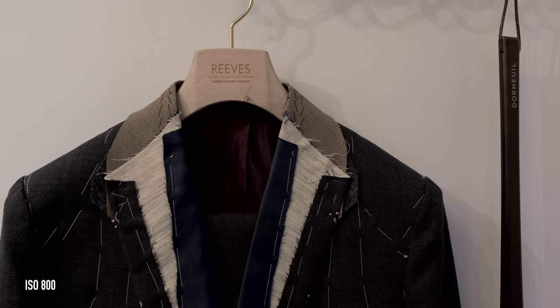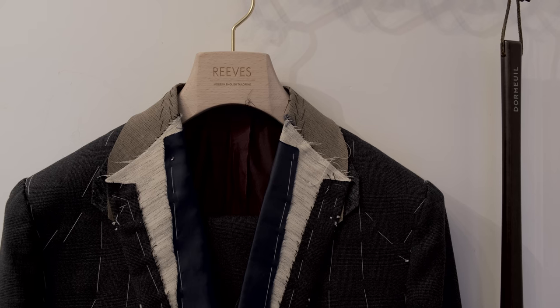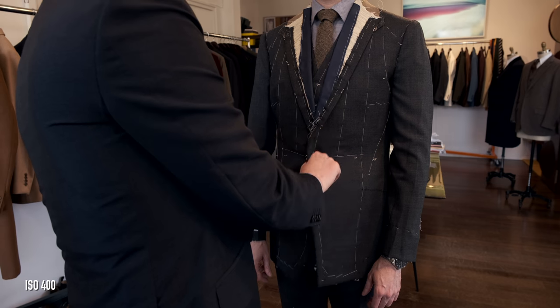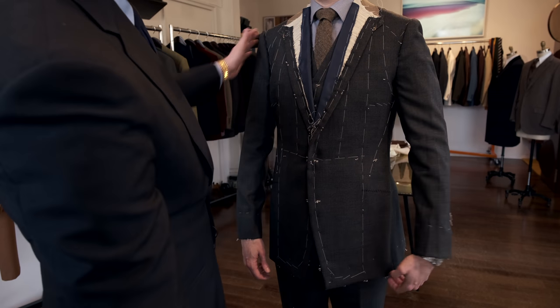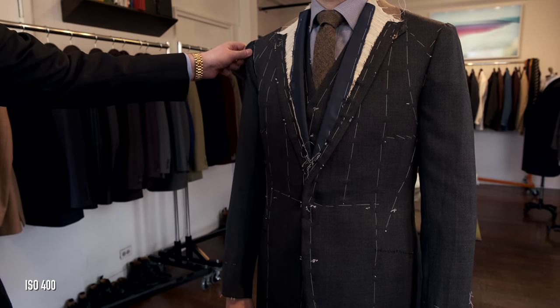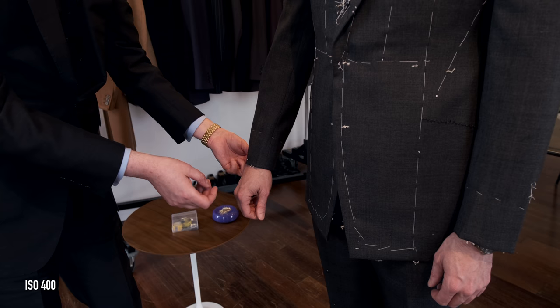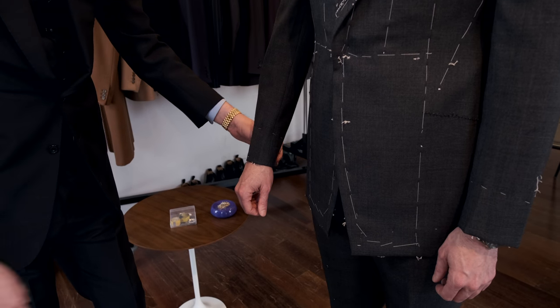At a basted fitting, we actually have the pattern done and we've assembled the suit up to a fashion, but it's not like a half-finished suit and we're not just pinning it and altering it. We're going to pin it and mark what we want to do with it and convey that to the tailors. What they do is take that basted fitting, take it apart to its component pieces, re-cut it according to the alterations needed, and then put it back together for the final fitting. So it's probably more involved than people think it is.